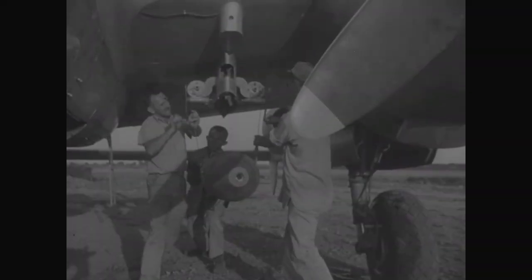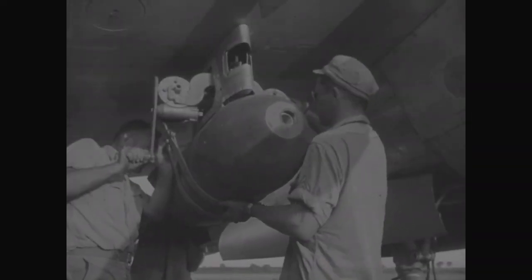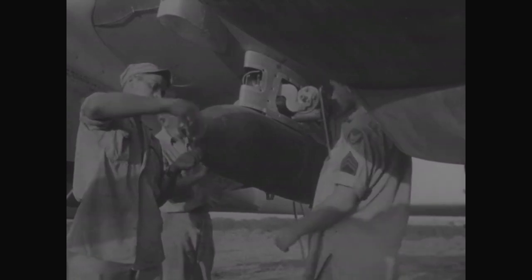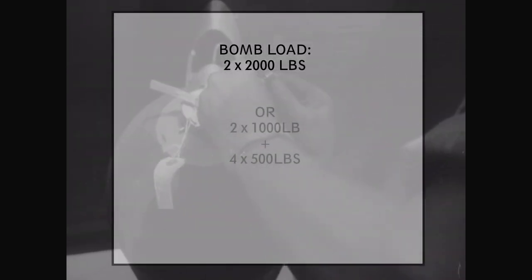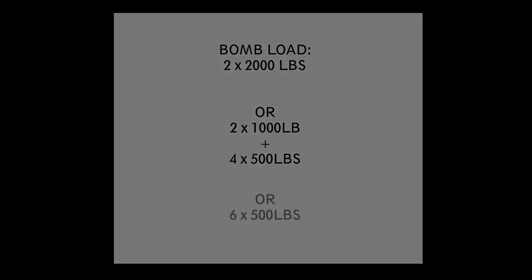The P-38 could carry a lot of suspended weaponry, making it a very capable fighter-bomber as well. It was able to carry a total of 4,000 pounds of bombs — for comparison, the B-17 heavy bomber's long-range bomb load was only 4,800 pounds. The P-38 could carry either two 2,000-pound bombs, two 1,000-pound bombs plus four 500-pound bombs, or six 500-pound bombs.